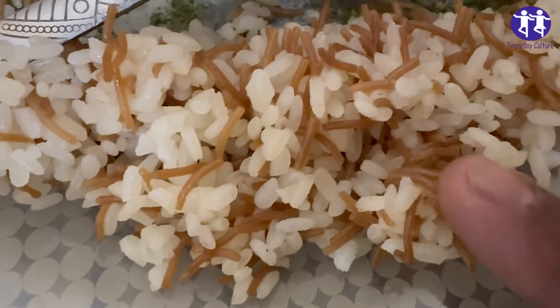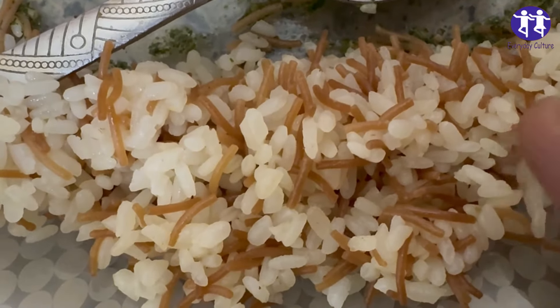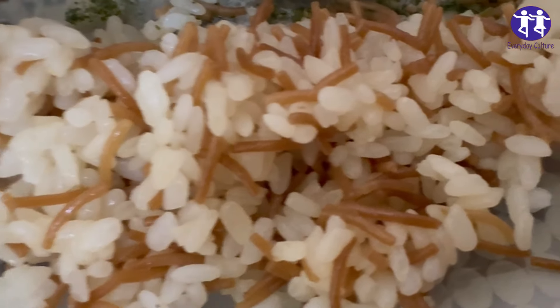1. Uncooked rice and Bacillus cereus. Uncooked rice can contain spores of Bacillus cereus. These spores can survive even when the rice is cooked.